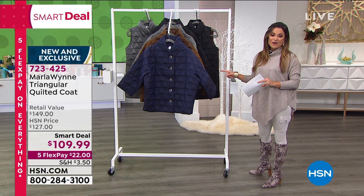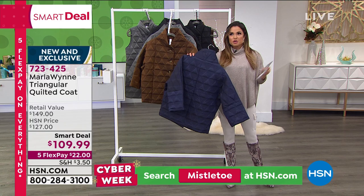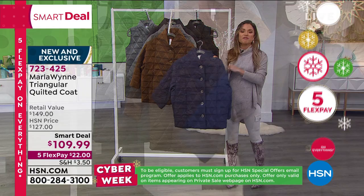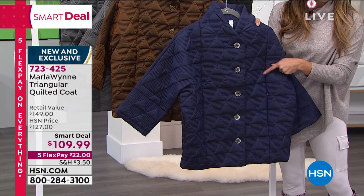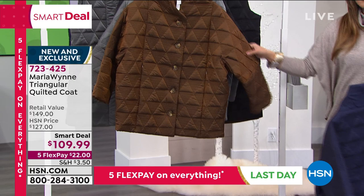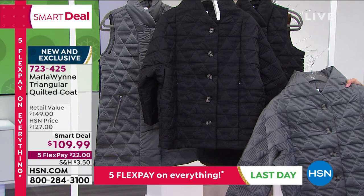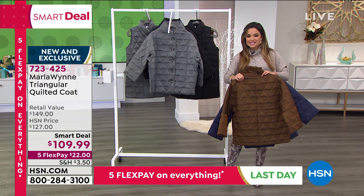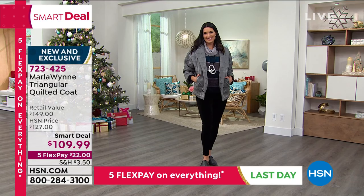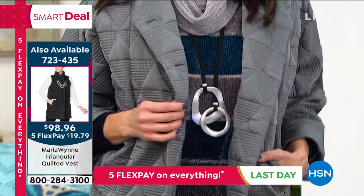Now let's talk about this beautiful quilted coat — an amazing smart deal. It's very true that this is like that winter puffer coat you see, but Marla-ized: sophisticated and elegant. I love the shape, the three-quarter sleeve, and the beautiful quilted triangle design. The buttons are gorgeous, even the collar. This comes in several different colors: inky blue, bronze, gunmetal, and black. We also have vests available in all the same colorways. This is that perfect mix of warmth and style — function and fashion, but so unique.